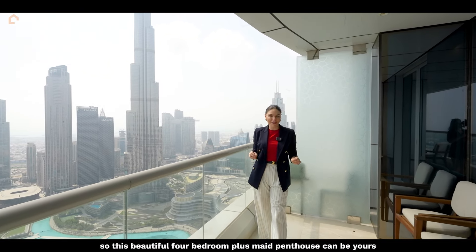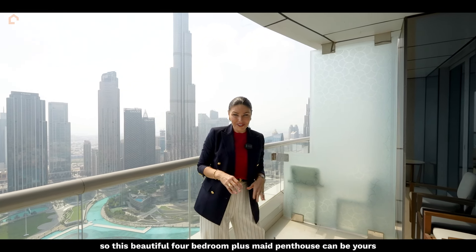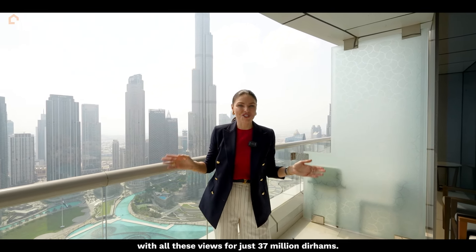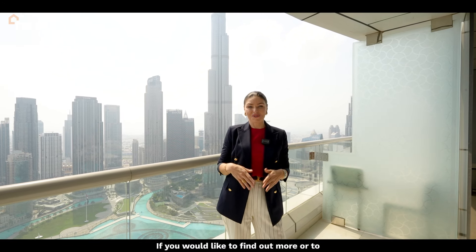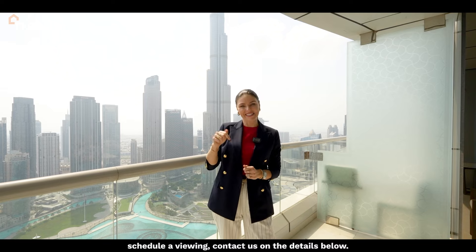This beautiful 4-bedroom plus maid penthouse can be yours, with all these views, for just 37 million dirhams. If you would like to find out more or to schedule a viewing, contact us on the details below. Thank you.